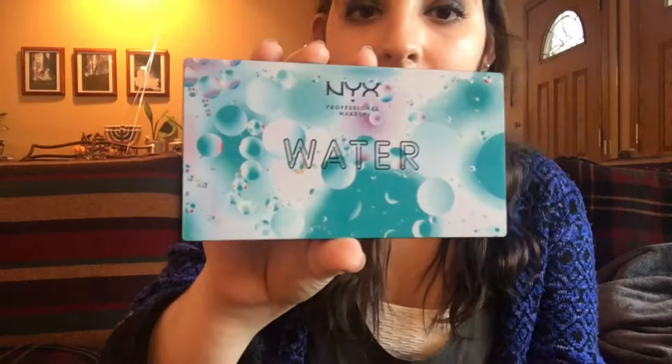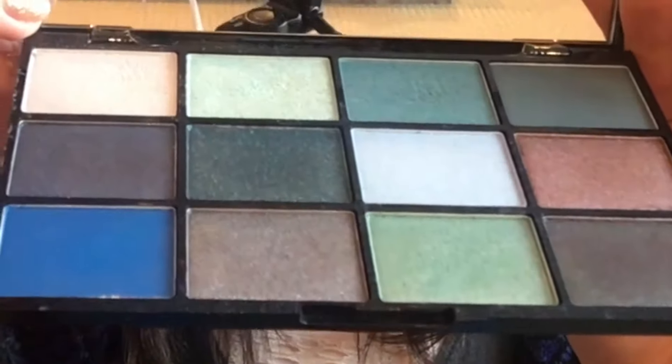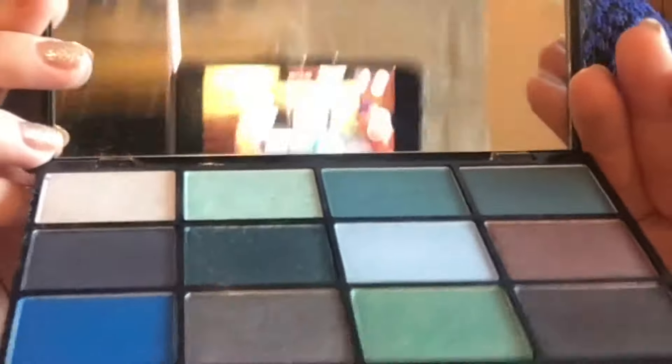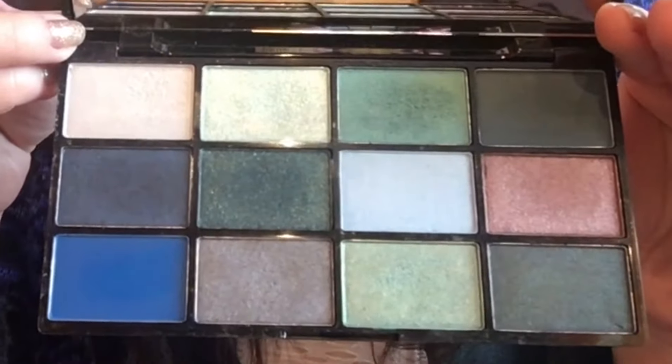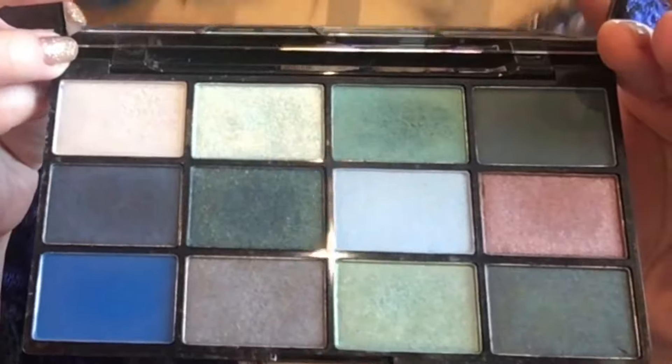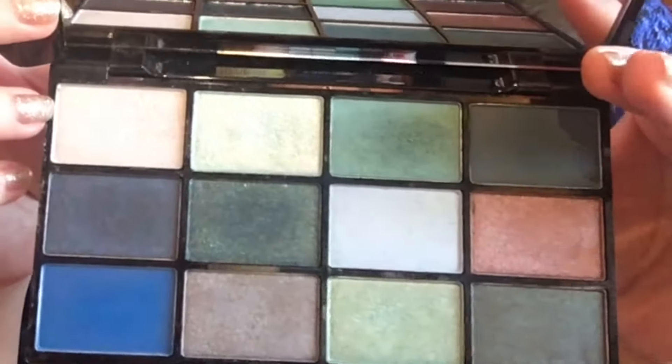On the inside it has all these blues, greens, grays, and browns. It has some really pretty evergreen colors, some navies, some blues, and some very shimmery shades. I think I'll be using that a lot — I actually used it today.